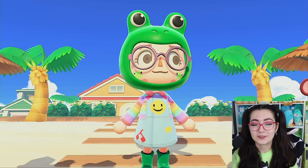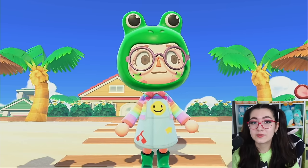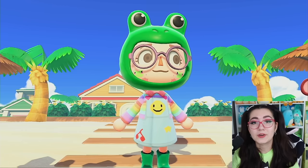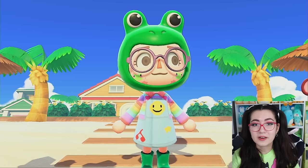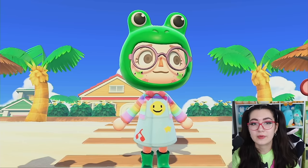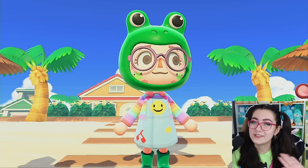That is gonna be it for today. Thank you so much for watching this video. If you want to see me do any more Happy Home Paradise videos, let me know — toss me some ideas, I would love to do some. If you want to see any more challenges, I do love a good challenge, so challenge me down below in the comments. Don't forget to check out Bokksu and use my code and link in the description. Thank you so much for watching, and I'll see you in the next one.